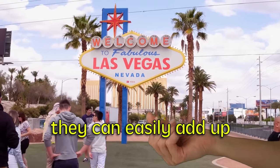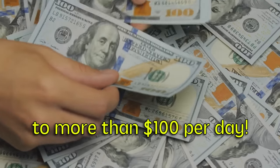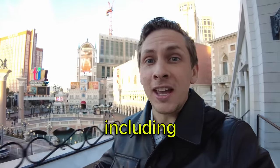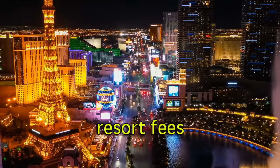Las Vegas is full of fees that can easily add up to more than $100 a day. In this video, I'm going to tell you how to avoid those fees, including those pesky resort fees.